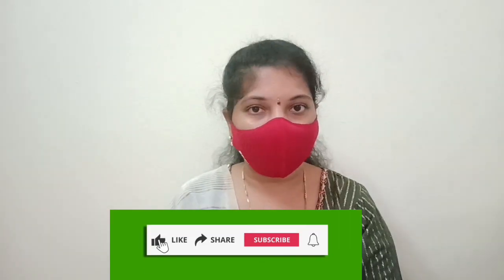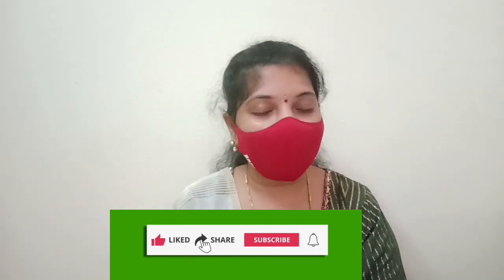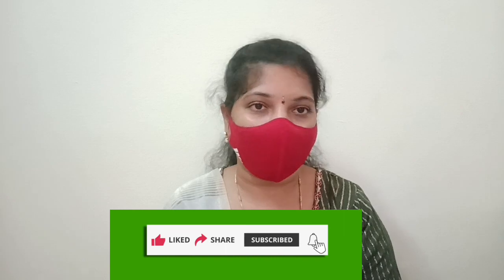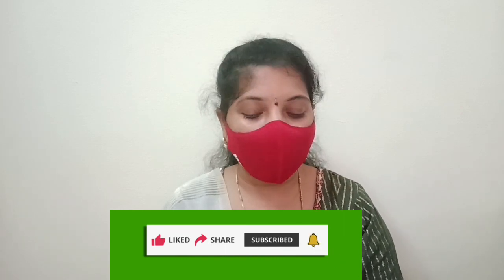I am going to talk clearly about this video. Please like this video and do subscribe to my channel. Click the bell icon for next time. Please share this video and comment. Bye!